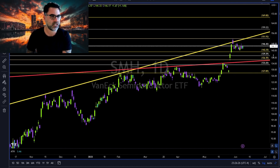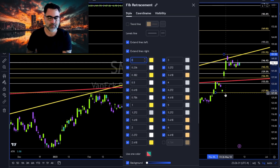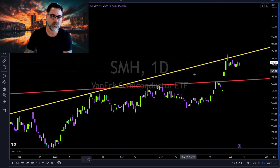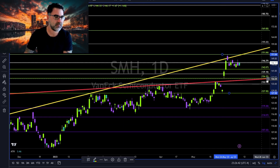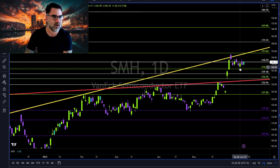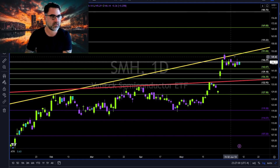SMH: 146–147 to the upside, 142–143 to the downside. Consolidation on SMH — overall looking good. We can use Fibonacci to help identify the next levels of support and resistance. The 146 area is resistance; 142–143 to the downside — below that, in my opinion, we are going to test this red trend line. Long continuation above 147 towards this yellow trend line with 151 to the upside.